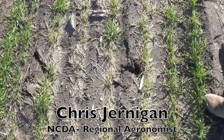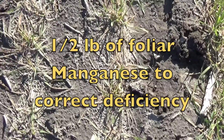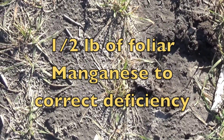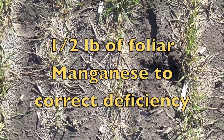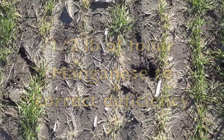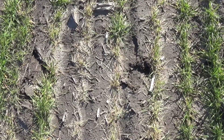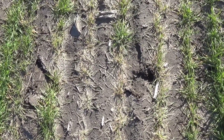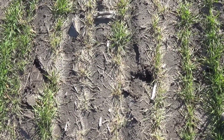To correct manganese deficiency, we can apply a half pound of foliar manganese, followed by another application at the half pound rate 10 to 14 days after the first application. It is typical of manganese deficiency to occur in a streak-like pattern, with one row being green and healthy while the row beside it is dead or dying.